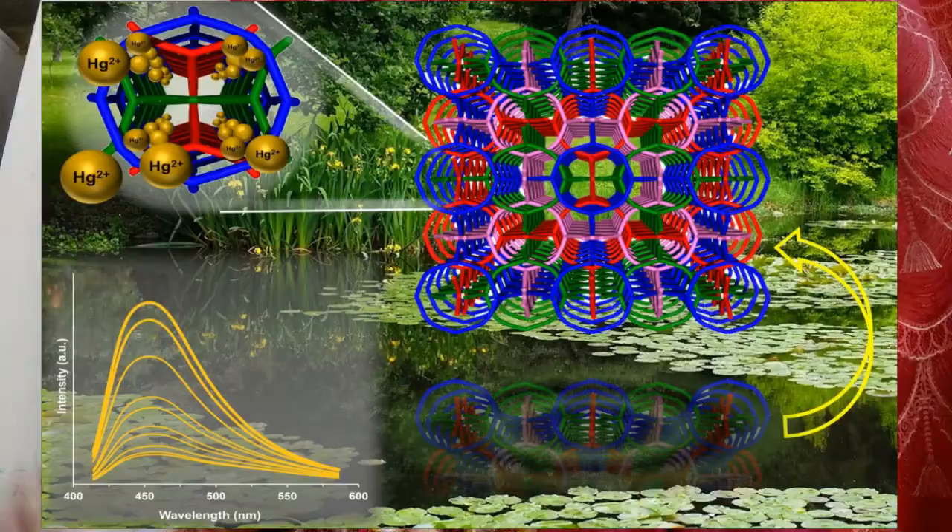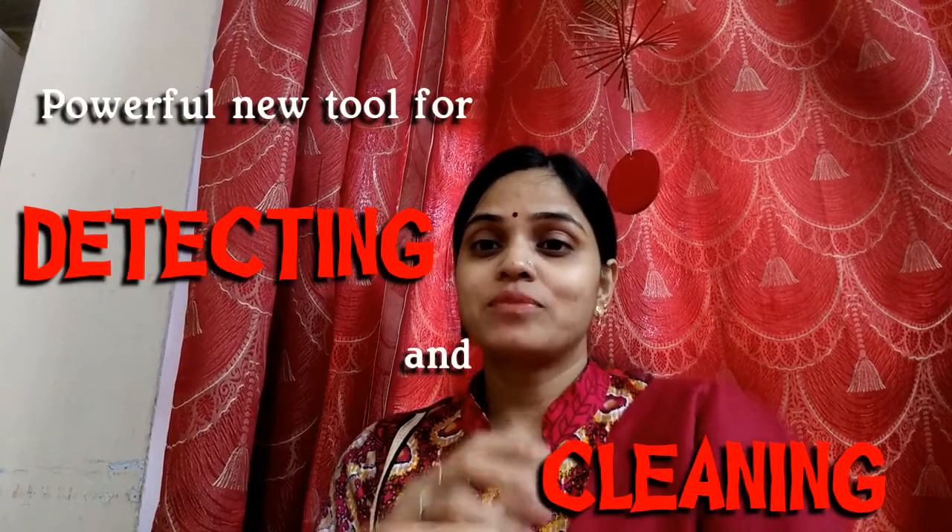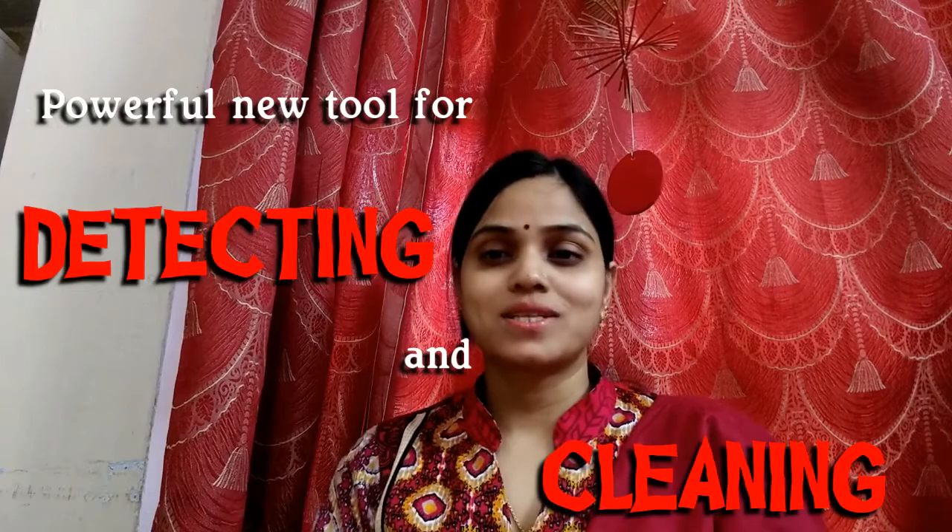Number six: mercury is taken in by the luminescent metal-organic frameworks. The graph at upper left shows how the LMOF's fluorescence is turned off as it binds up the mercury. These properties make the luminescent metal-organic framework useful for both detecting and trapping heavy metal toxins, thus proving to be a powerful new tool for detecting and cleaning up contaminated water sources.